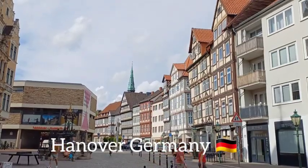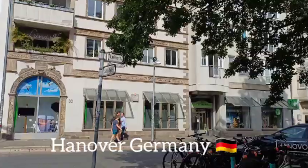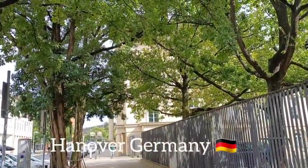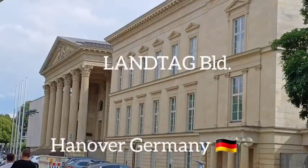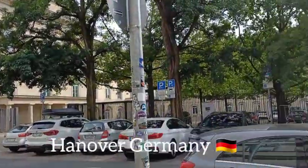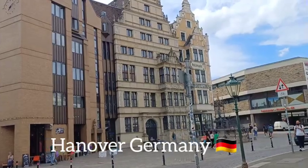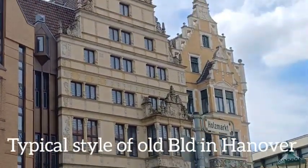This is Hanover, part of the old town, and these buildings belong to Lantang. The Renaissance style buildings are used by a company called Lantang. In Hanover I saw many historical buildings of this kind of style.